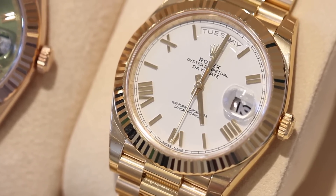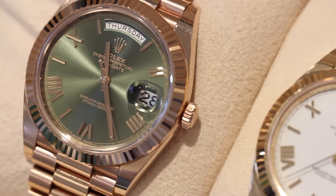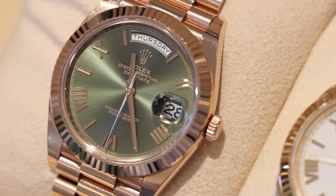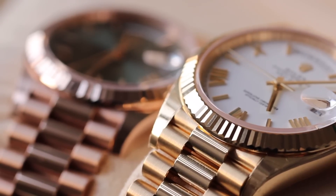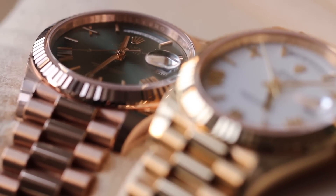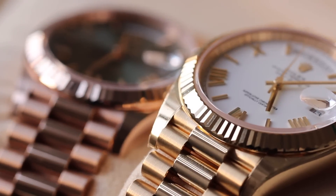Now we've looked at the science and chemistry, let's look specifically at the rose gold and yellow gold on these two day dates for a direct comparison, including how they shine light. Looking at both side by side, the yellow gold is much brighter in appearance and has more of a glow than the rose gold. This is probably also aided by the white dial, which is very bright and reflects a lot of light, versus the green dial on the rose gold. But on the wrist it does appear much brighter with an amazing lustre that the rose gold has to an extent, but not to the same level.